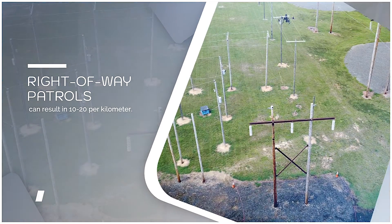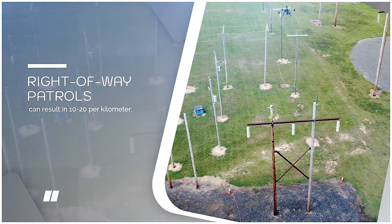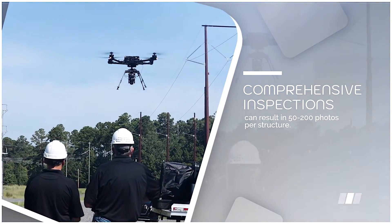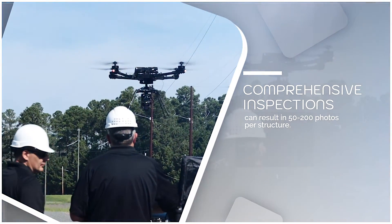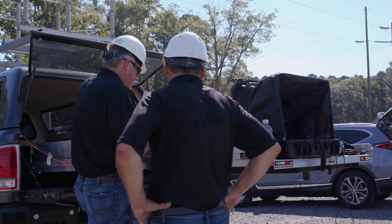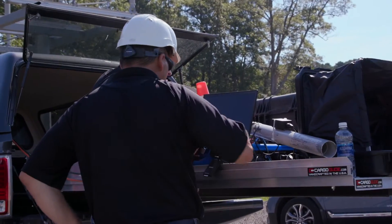Right-of-way patrols can be quick flybys, resulting in 10 to 20 photos per kilometer, whereas comprehensive inspections could result in 50 to 200 photos per structure. Utilities only get value by taking that raw information and turning it into an inspection report, so that review task can take hours and has a cost component to it.